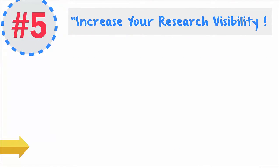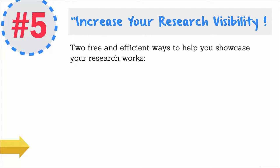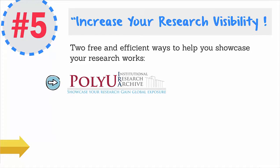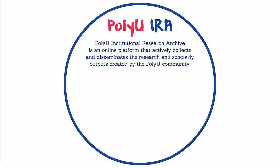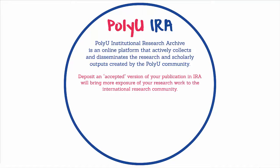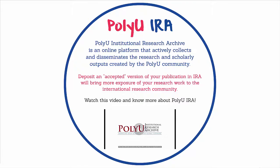Last but not least, increase your research visibility. Here are two possible ways to help you showcase your research works: PolyU Institutional Research Archive, or PolyU IRA, and ORCID Profile. PolyU IRA is an online platform that actively collects and disseminates the research and scholarly outputs created by the PolyU community. Depositing an accepted version of your publication in IRA will bring more exposure of your research work to the international research community. Click on this video to know more about PolyU IRA.